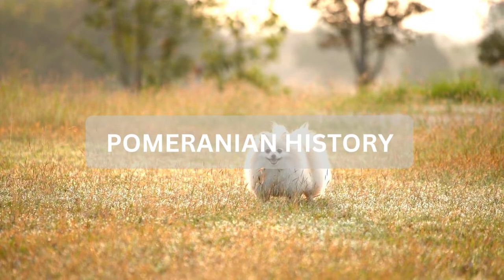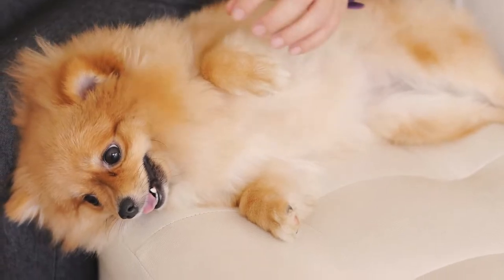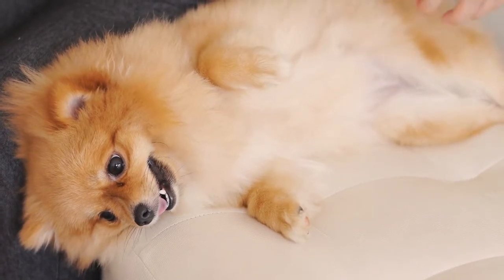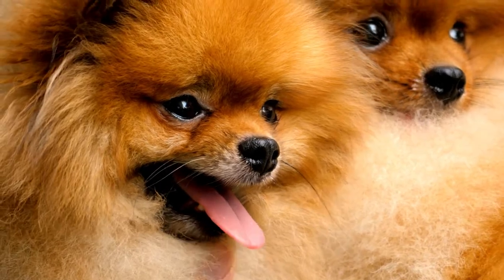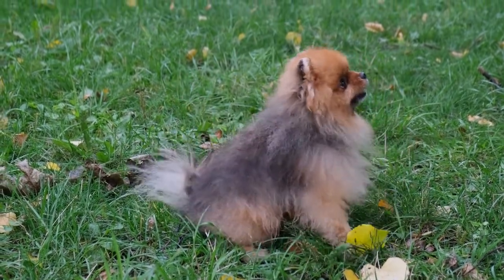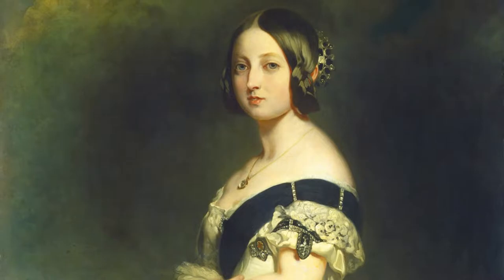Pomeranians started off as working dogs just like the German Spitz — pulling sleds, herding livestock, and being guard dogs. During this time period, Pomeranians were not actually referred to as Pomeranians, and most likely a Pomeranian and German Spitz were the exact same dog breed. It wasn't until the late 1800s when Queen Victoria developed a love of Pomeranians that the two breeds took different paths.